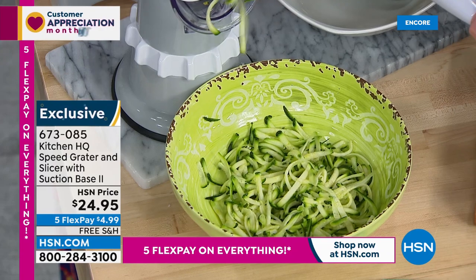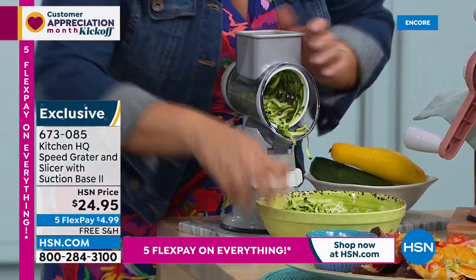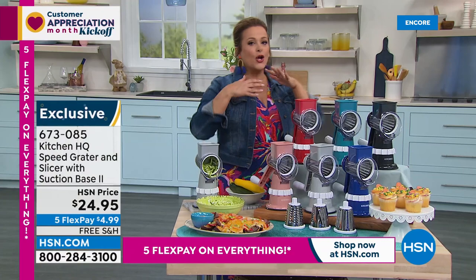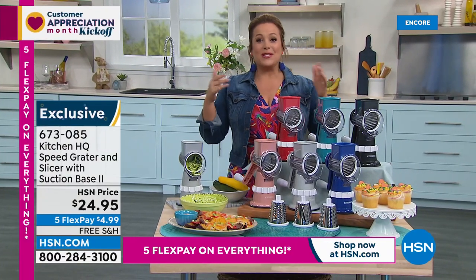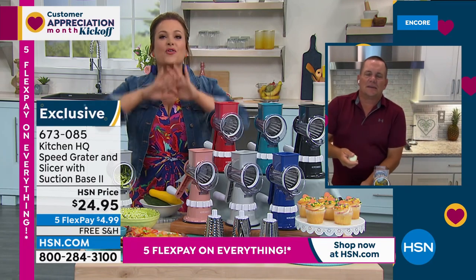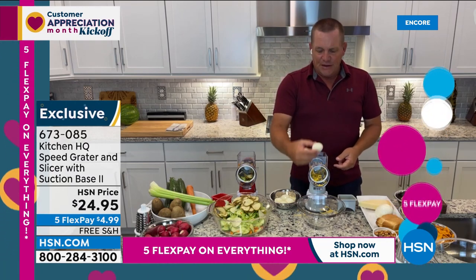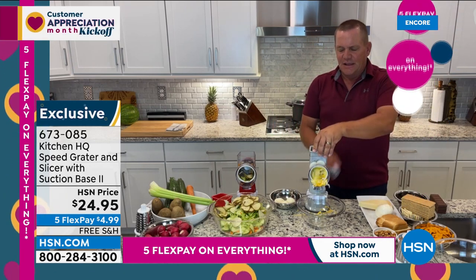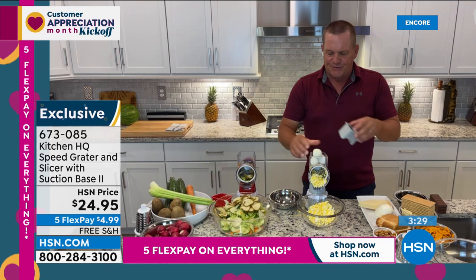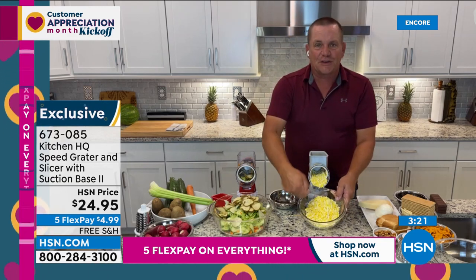Leslie loves using it to make cheesy breadcrumbs for breading chicken nuggets for the kids. John demonstrates the coarse grating drum with hard-boiled eggs — perfect for egg salad or tuna salad. Everything goes into the bowl in front, so you can add mayonnaise and mix it right there in the same bowl. He then shows soft wet mozzarella cheese for homemade pizzas — just turn the handle for perfectly grated mozzarella.